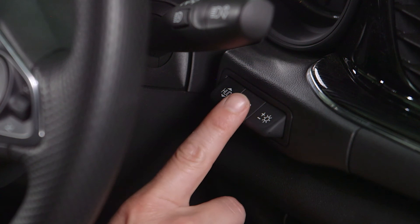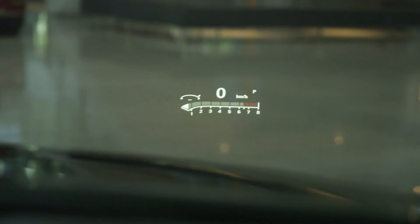The central info button allows you to choose what information is displayed on the windscreen, with each press of the button displaying a different function or information.